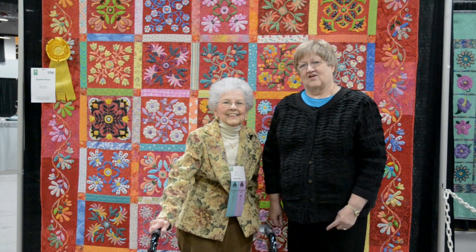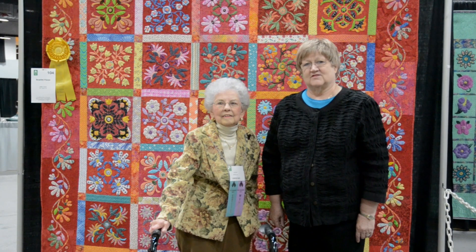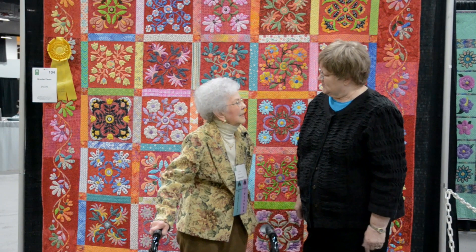Hi, I'm Bonnie Browning with the American Quilter Society, and I'm here today with Jean Clark from Mount Horeb, Wisconsin, and she's the third-place winner in our bed-sized hand-quilted category. Congratulations, Jean.